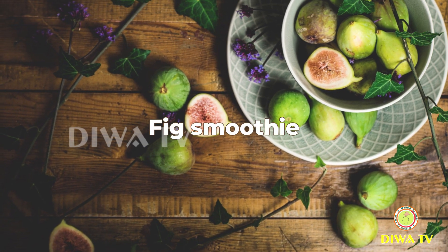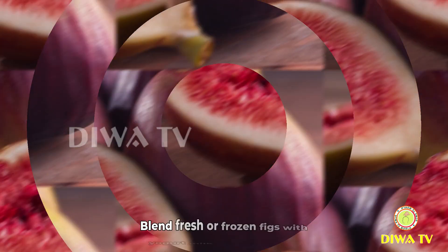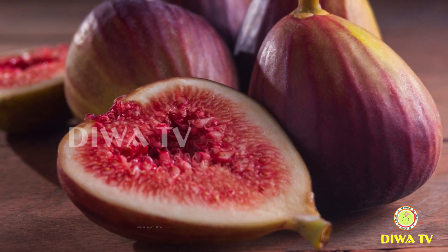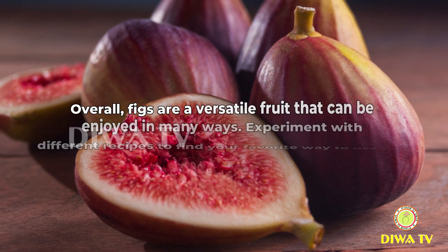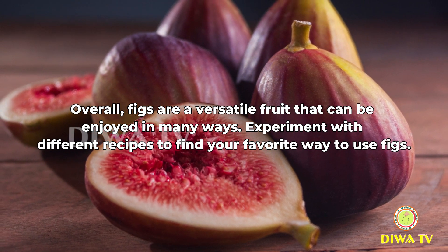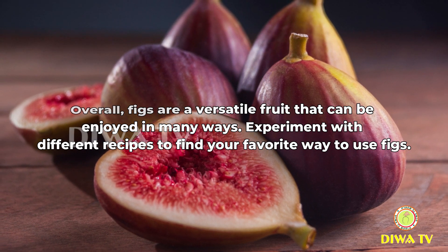Fig smoothie: figs can be added to smoothies for a sweet and nutritious boost. Blend fresh or frozen figs with yogurt, milk, and other fruits such as bananas or berries for a delicious and filling breakfast or snack. Overall, figs are a versatile fruit that can be enjoyed in many ways. Experiment with different recipes to find your favorite way to use figs.